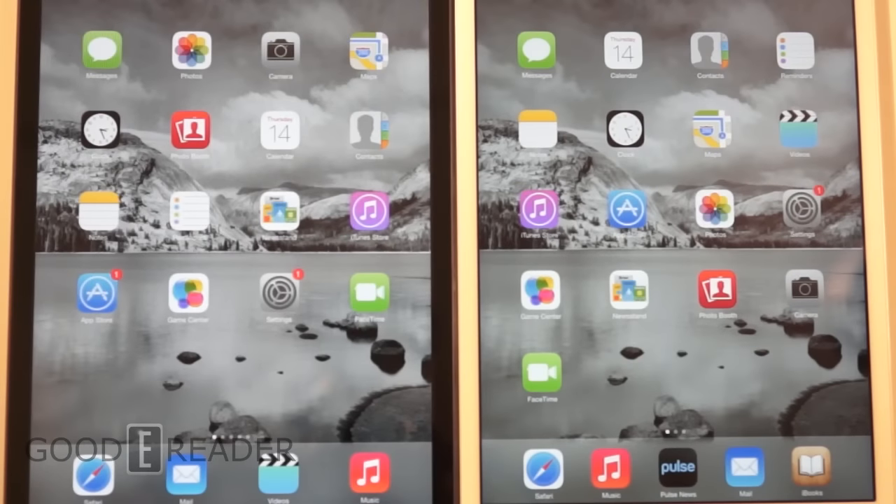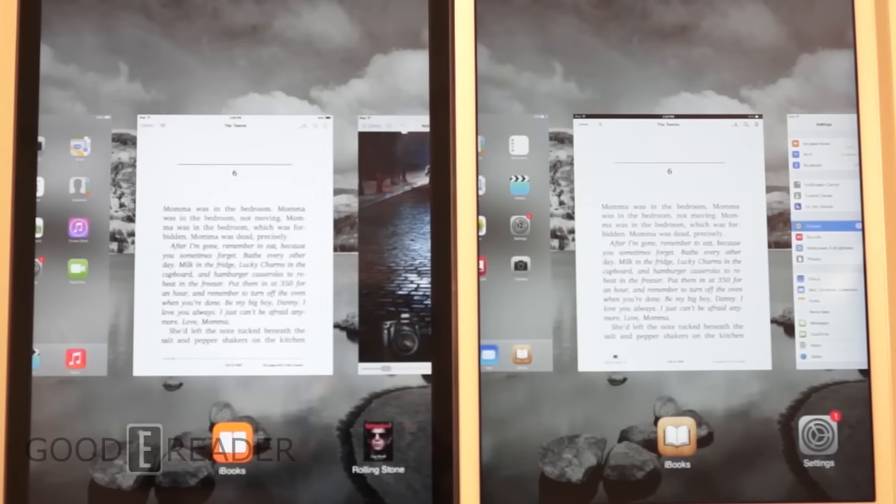Hey everyone, welcome to another Goody Reader comparison video. My name is Michael, this is Peter. Today we have the Apple iPad mini versus the second generation mini with Retina display. The big hyping factor about the new model is the resolution — it's 2048 by 1536 versus 1024 by 768, almost doubled. We're going to see if the resolution increase makes a practical real-world difference looking at magazines, newspapers, comic books, and a whole lot more.